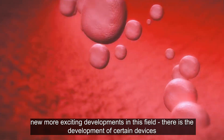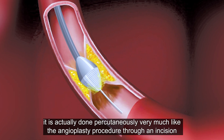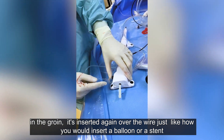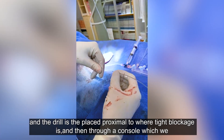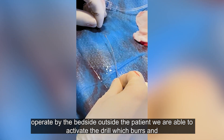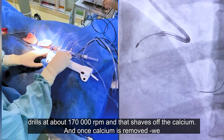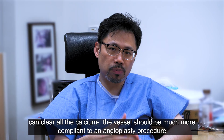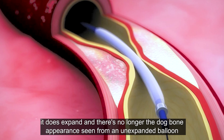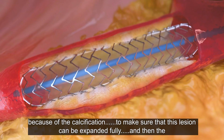There are devices that allow us to shave off the calcium — what we call a drilling device, or rotational atherectomy. It is performed percutaneously, much like the angioplasty procedure, through an incision in the groin. It is inserted over a wire, like a balloon or a stent, and the drill is placed proximal to the tight blockage. Through a console operated at the bedside, we activate the drill, which rotates at about 170,000 RPMs, shaving off the calcium. Once the calcium is removed, the vessel becomes much more compliant to angioplasty. The drill is removed, a balloon is inserted to ensure full expansion, and there is no longer the dog-bone appearance seen with an unexpanded balloon due to calcification.